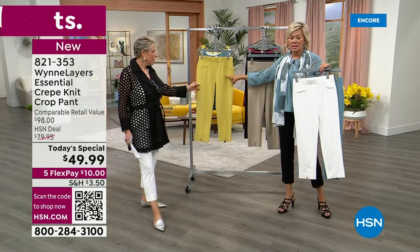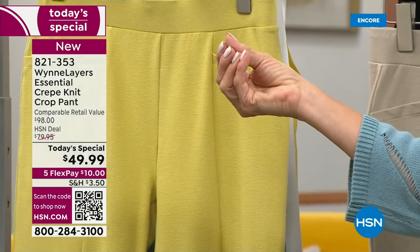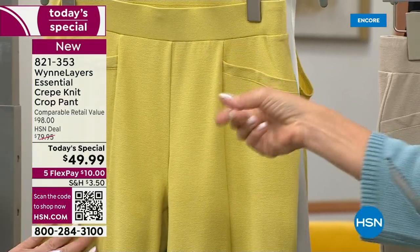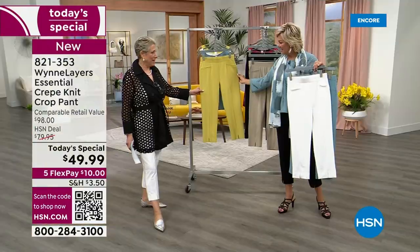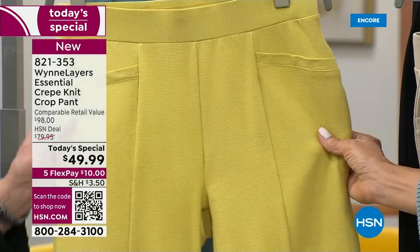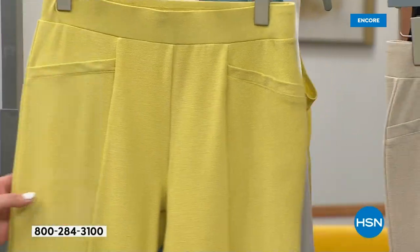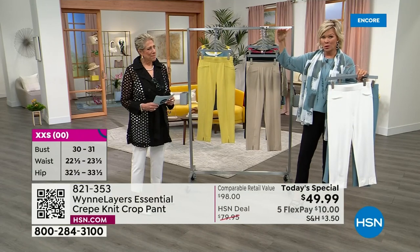This is the kiwi — so beautiful. It's like if pear and goldenrod had a baby, it would be a kiwi. That camera shot already shows you the quality of this fabrication. With Marla Wynn, if you are a first-time shopper — when it comes to good, better, best — Marla Wynn is best.